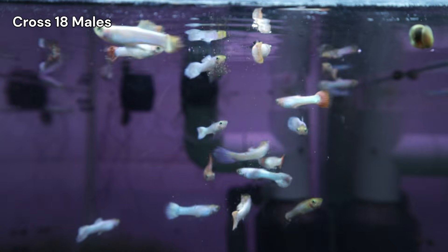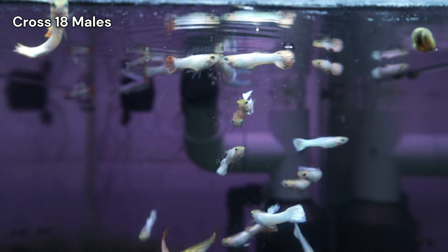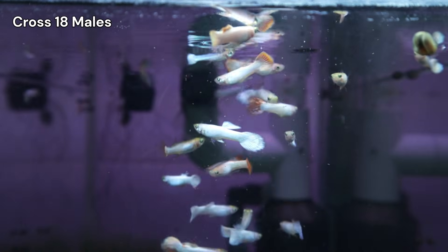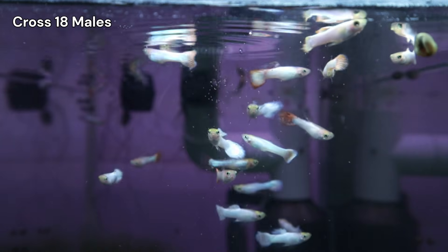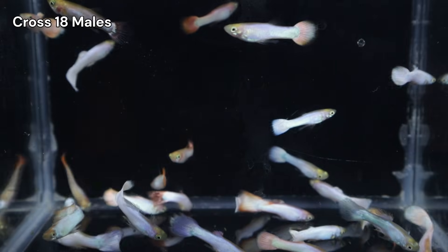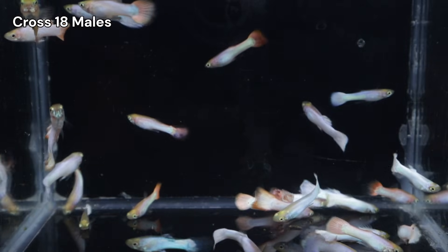In part one, I was disappointed by their lack of vibrancy. Therefore, I began investigating a potential genetic link to explain the dullness. However, shortly after that video, the males finally began to bloom into the vibrant colors I've seen in prior crosses, which is an encouraging validation of my general theories.